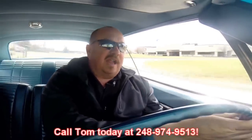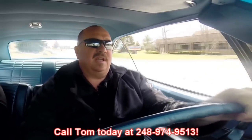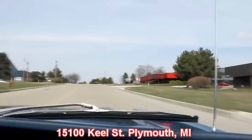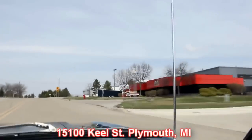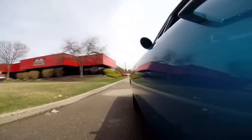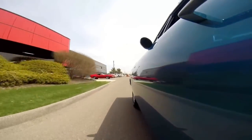At Vanguard Motor Sales, we're shipping experts. We can ship this baby anywhere in the world — just give us a call at 248-974-9513. There is no better place to buy a muscle car than the Motor City. That's where we're at, right outside the Motor City here in Plymouth, Michigan. We're at 15100 Keel Street. Here's our hot rod shop coming up on the right — got some hot rods outside today, a cool old Ford truck, cool Mustang. Give us a call and let Vanguard Motor Sales put your dream in your driveway.